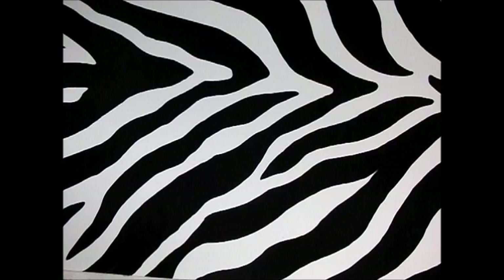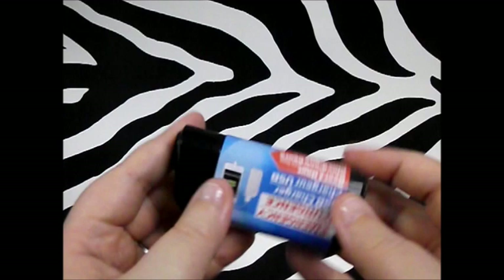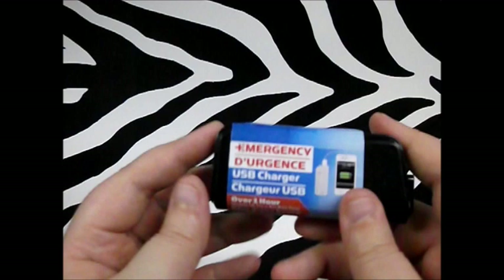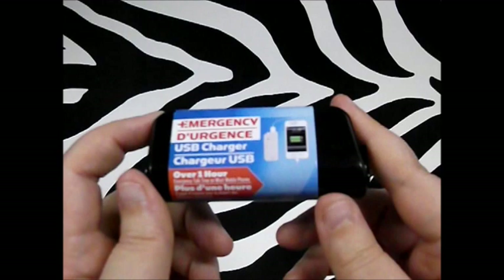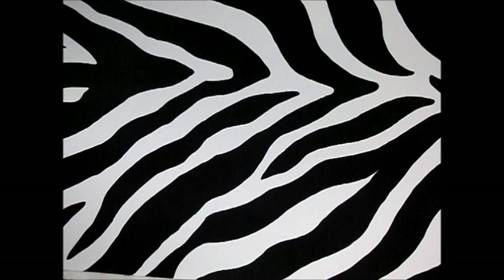Next thing I got — and it was kind of strange to see — is this emergency USB charger, like a bullet charger for emergencies. For a dollar I thought it was great. It says it will charge your phone for up to an hour of talk time for most mobile phones. The one I have was twelve dollars, so for a dollar, if it doesn't work, no big deal.